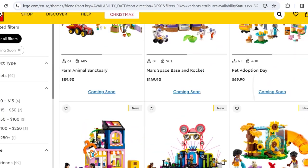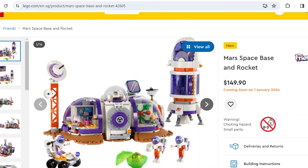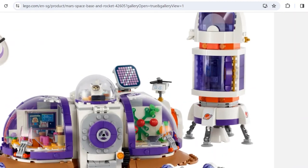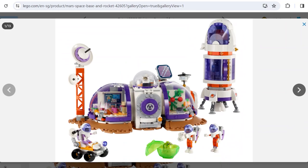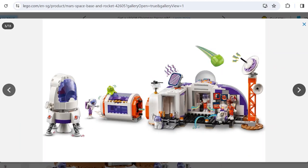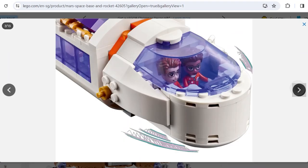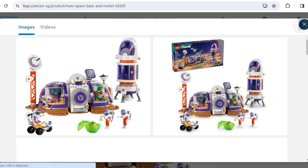Next is the Mars Space Base and Rocket. I'm not a big fan of the space sub-theme across different themes in 2024 — I'm getting space fatigue. Friends doesn't do space very well in my opinion. We've got new mini-doll space helmets and the aliens are the same as the City sets. There's Space Kitty, which I love, but the interior of the space base is not fully enclosed and pretty boring. I wish we didn't get another space base for Friends.